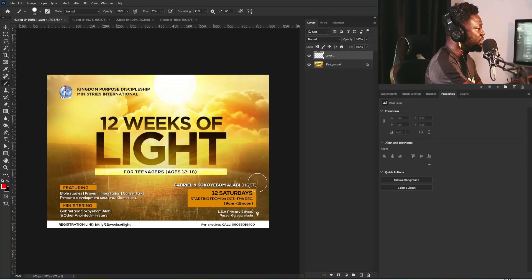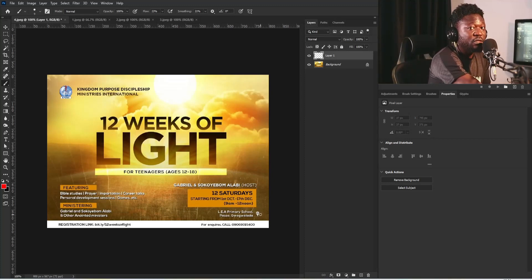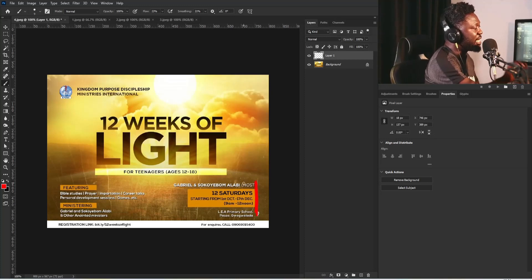Most creatives make this mistake: they think an icon is not supposed to be aligned with the other information on the design. That's a big lie. The icon is also part of the project, so the icon also needs to align with the other things you place on your design.